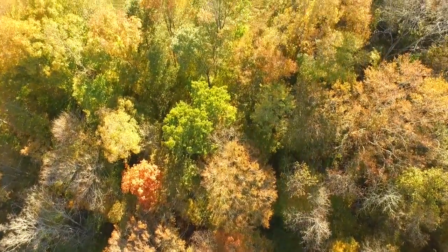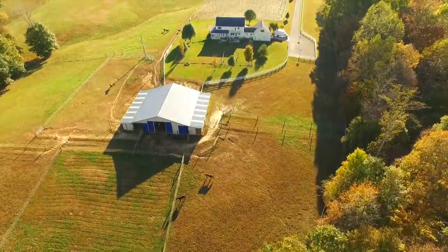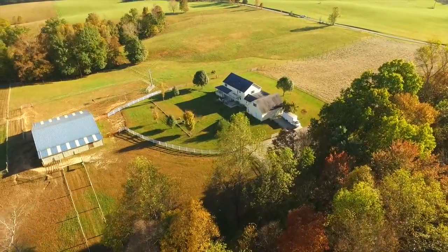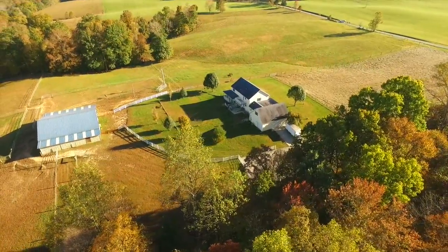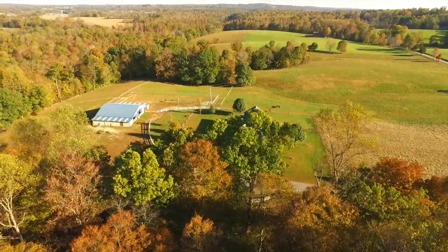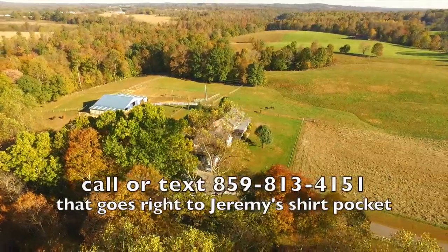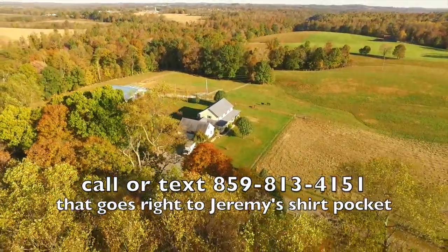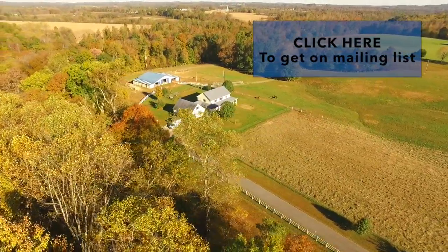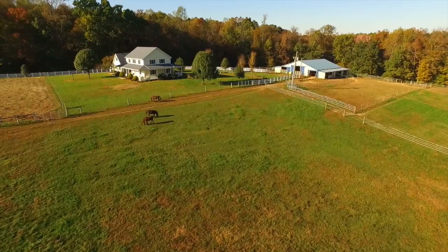Before I even take you on the ground or inside or anything, I want to show you what I've got for you today - an amazing farm. They call it Peaceful Acres. I'm going to tell you what I call it in just a minute, so hold tight. Don't touch that dial. If this farm is perfect for you, great - call the number right here at the bottom. If it's not right for you, perfect - get on our mailing list and you're going to know about these properties before anyone else does, before the general public.